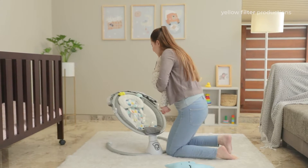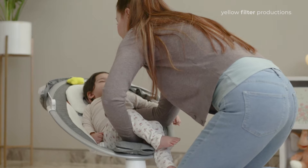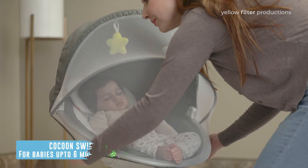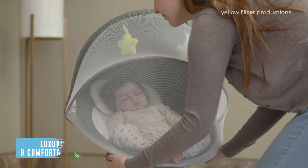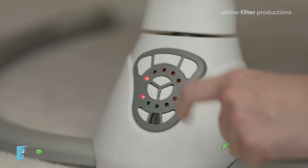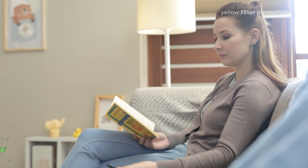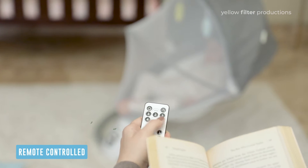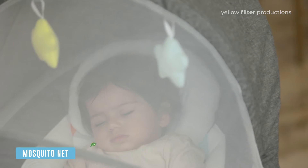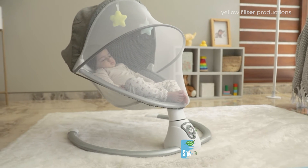Taking care of your baby shouldn't make you stressed. That's why we brought Cocoon Swing to your aid — a very comfortable sitting for your little one that comes with 16 melodious tunes and 5 soothing natural sounds, which you can control from anywhere in the house. If there's anything close to mimicking the comfort of your arms for the baby, it is the Cocoon Swing.